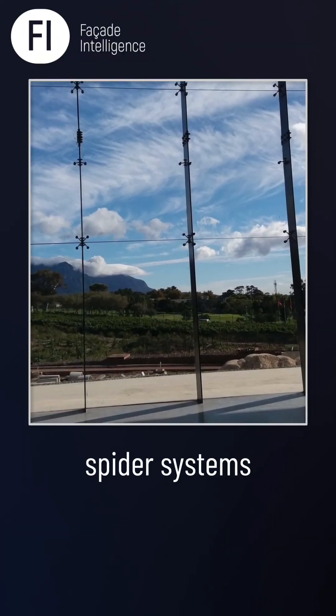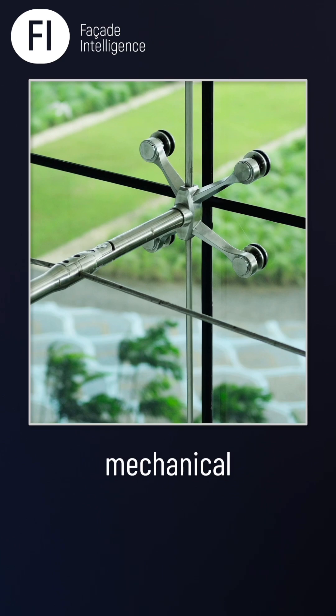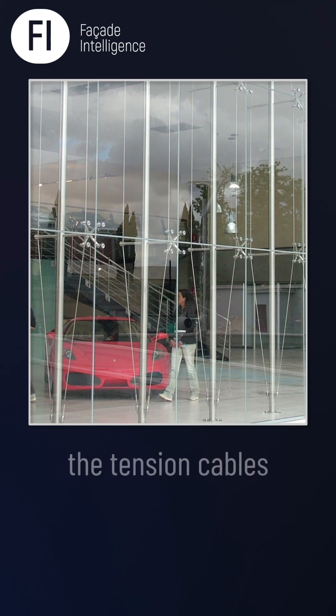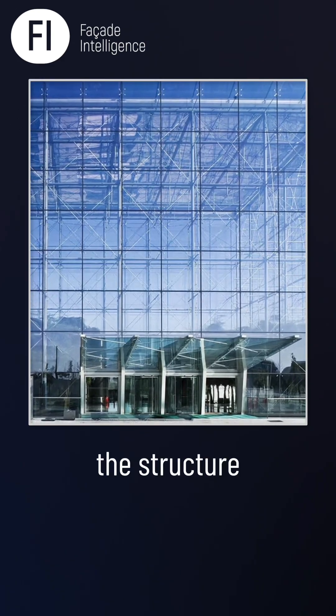Instead of traditional grids, spider systems use point-fix glazing. Glass panes are held by small mechanical connections at discrete points. These brackets look like spiders. These curtain wall screens typically connect to the tension cables behind the facade. This creates continuous glass surfaces where the structure nearly disappears.